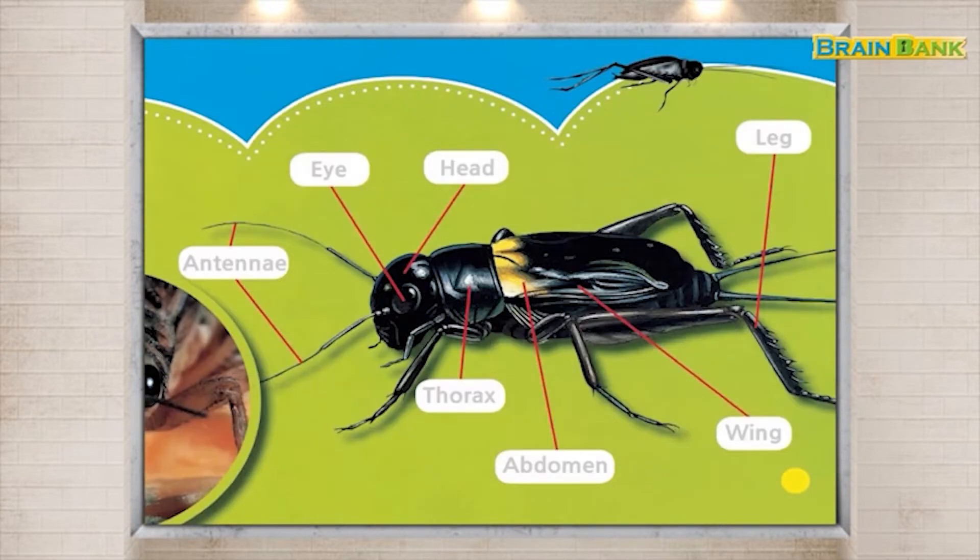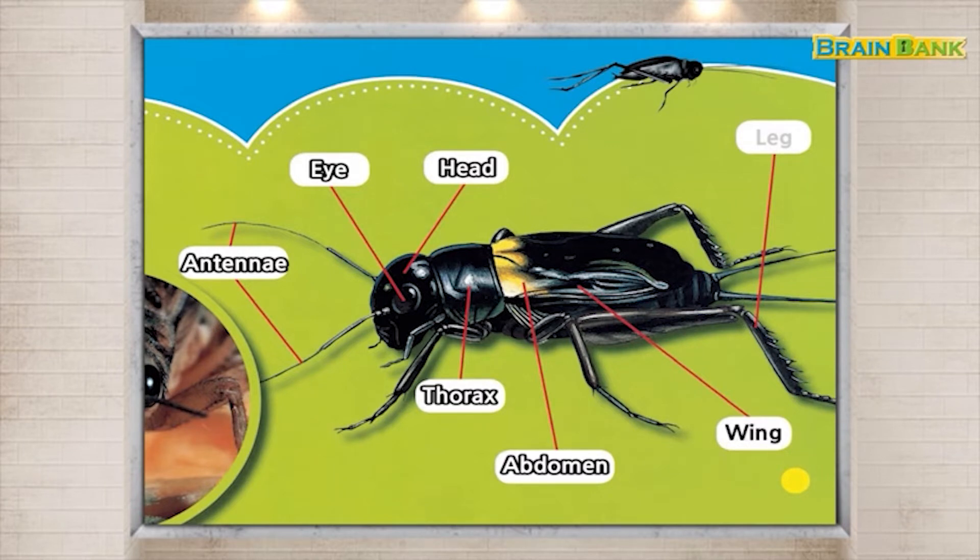Tongue. Antennae. Eye. Head. Thorax. Abdomen. Wing.